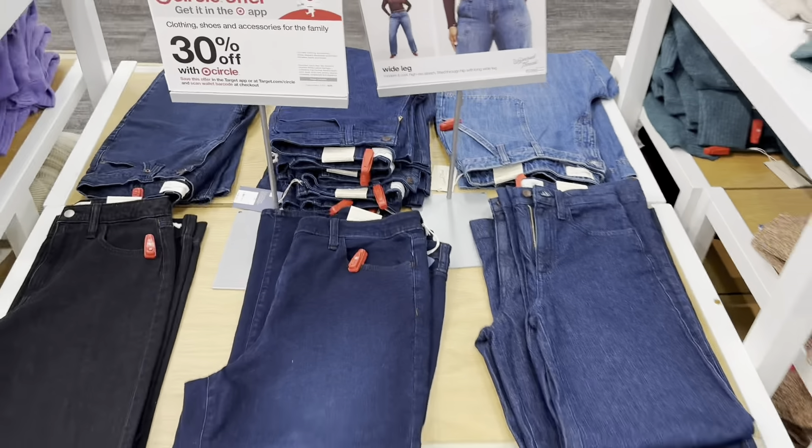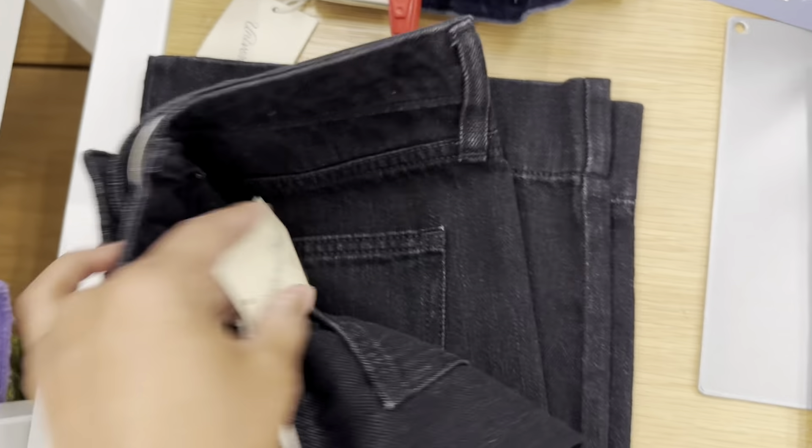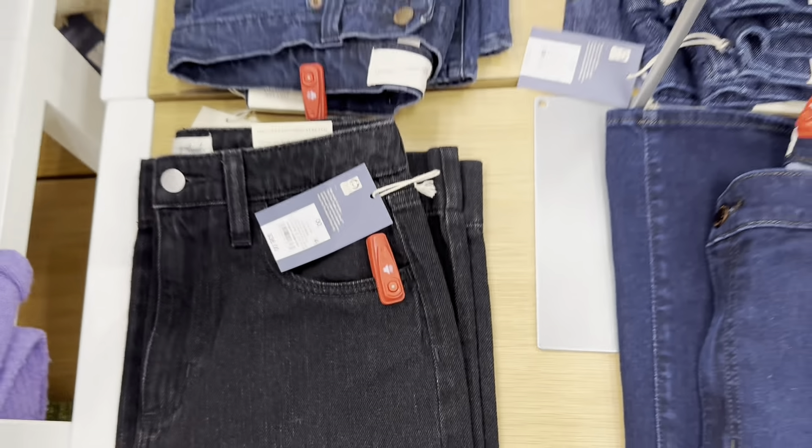Can't have enough denim! These are going for $36.